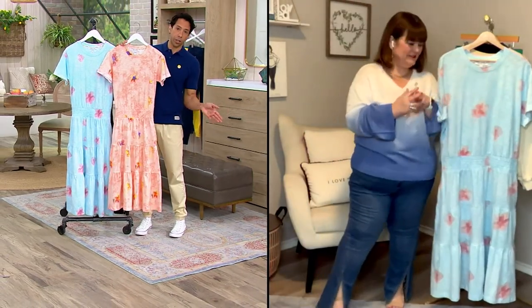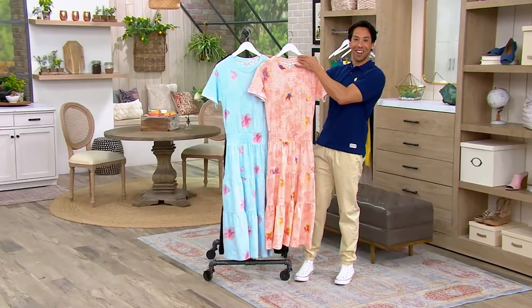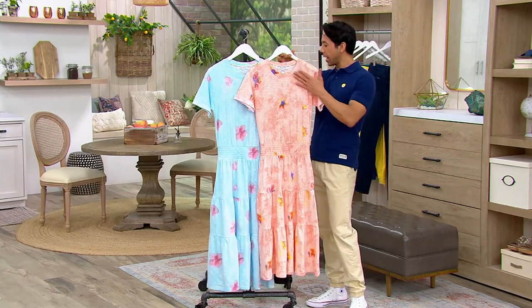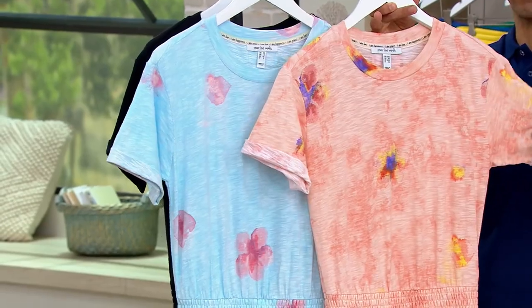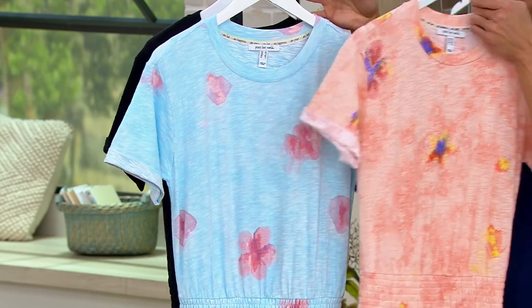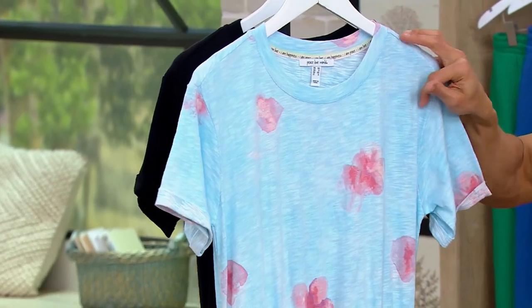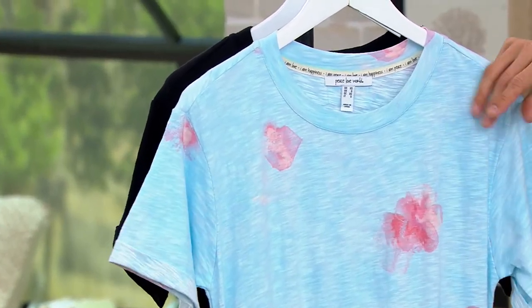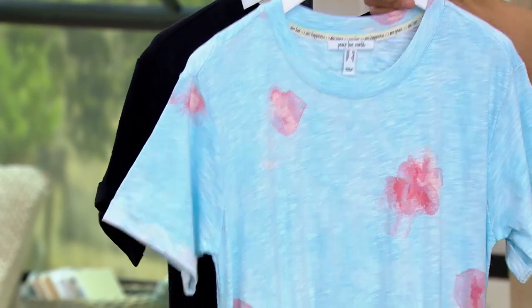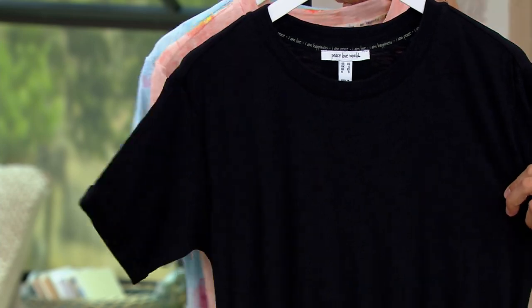I'm so excited to talk about this dress again. The pink one is called the Sea Salt Floral — it's kind of like tie-dye with florals. Then there's the beautiful Ice Melt Floral, which is very popular right now; you get those striations throughout and beautiful watercolor florals. Also very popular is the solid black option.